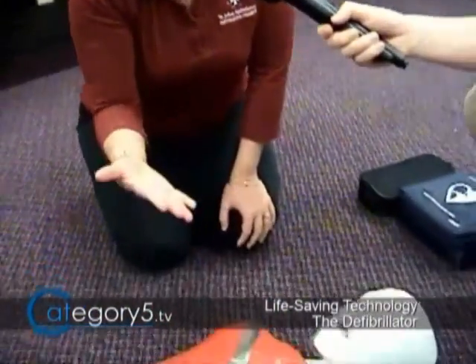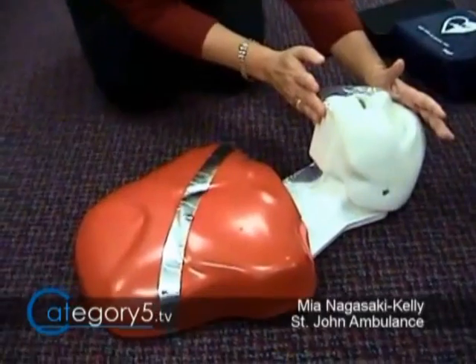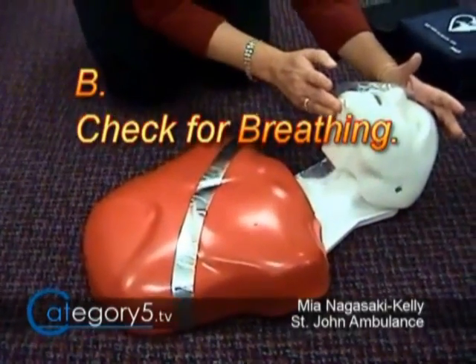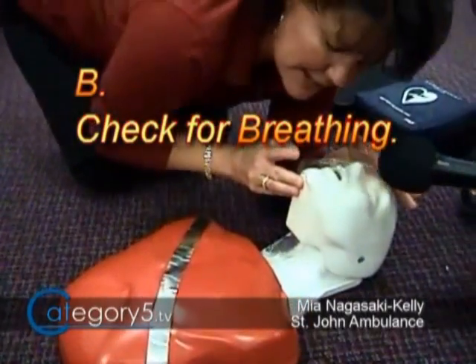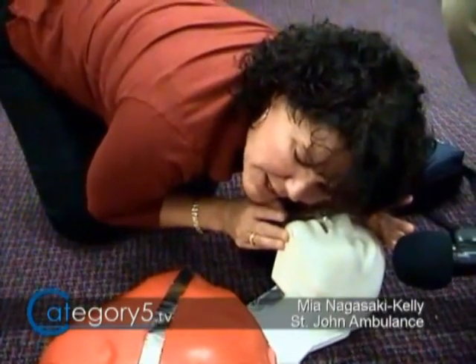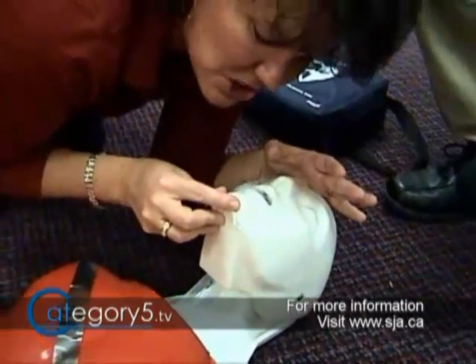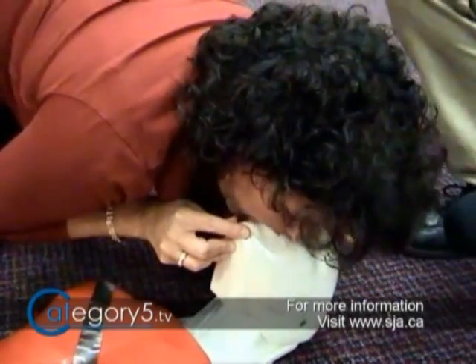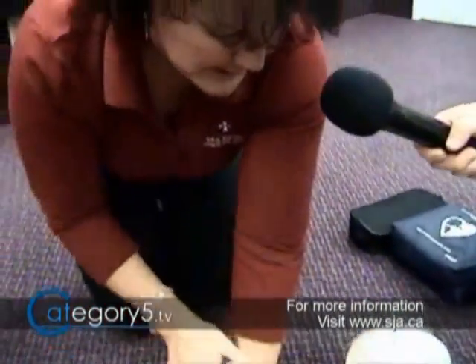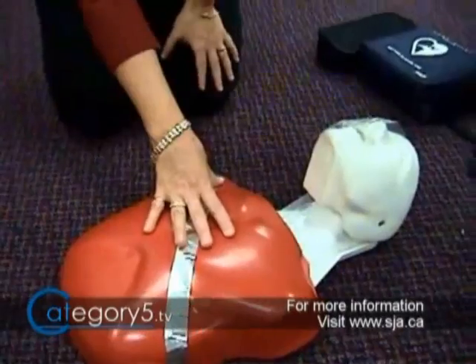First, do the ABCs. A — airway needs to be open and clear, so do a head tilt, chin lift to get the tongue off the back of the throat. B — check for breathing for 10 seconds. If he's not breathing, give two breaths: plug the nose, breathe — just enough air to make the chest rise. Then go right into CPR: 30 chest compressions, one and a half to two inches in depth. Continue 30 compressions and two breaths until the AED arrives. As soon as it arrives, stop, turn on the machine, and go from there.